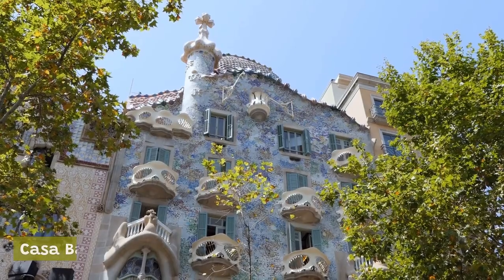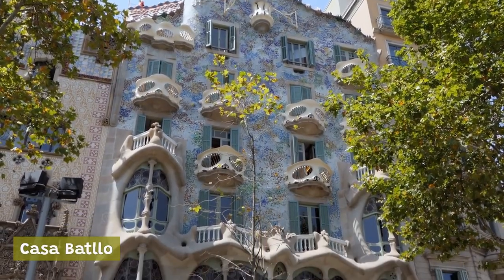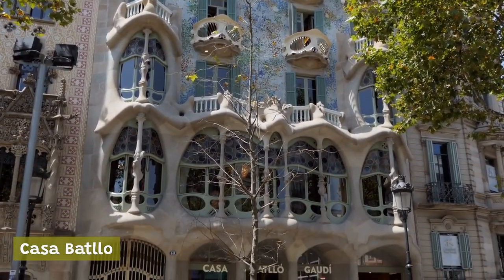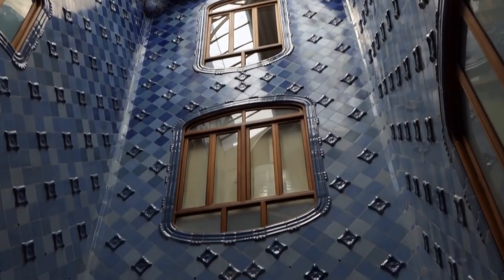Casa Batlló: another one of Gaudí's masterpieces, Casa Batlló is a unique and striking building that is instantly recognizable for its colorful facade and unusual shapes. Visitors can tour the interior to see the incredible design and learn more about Gaudí's creative process.